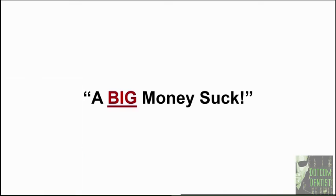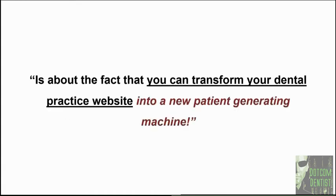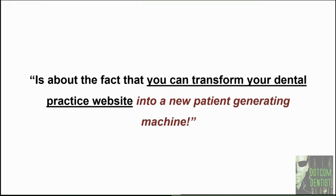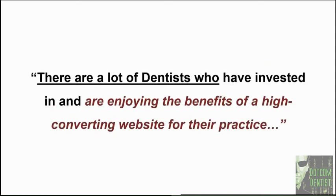This video is not about criticizing companies that are screwing dentists over. This video is about the fact that you can transform your dental practice. You can transform your dental practice website into a new patient generating machine — and you can do it easier than you think. I'm not talking about a website that generates nickel-and-dime insurance or emergency extraction Medicaid patients. I'm talking about transforming your website so that it can consistently attract high value, fee-for-service cash new patients and get them into your schedule and into your chair. Thankfully, there are dentists who are enjoying the benefits of a high converting website right now.